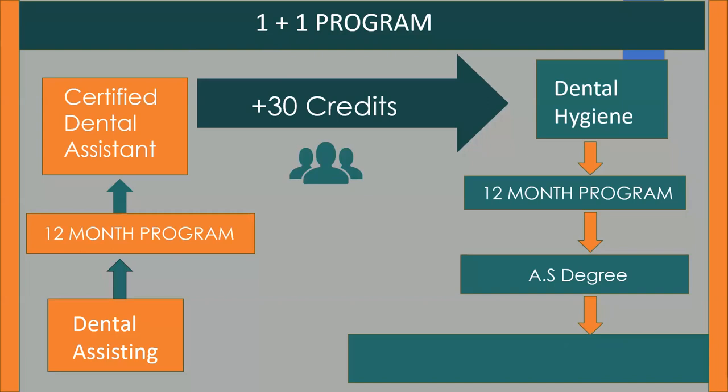Successful completion of the Dental Hygiene Program allows a student to sit for licensing examinations and earn the Certified Dental Hygienist credential. A student cannot get to the Broward College Dental Hygiene Program without first completing a Florida COTA-accredited Dental Assisting Program and being within three years of graduation.